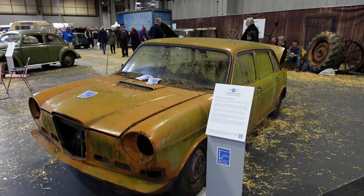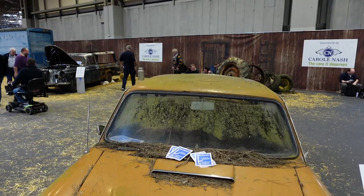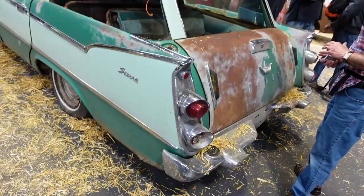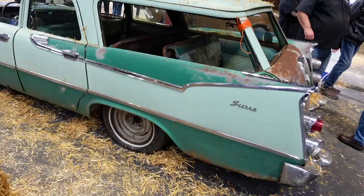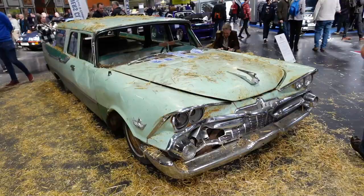This is Barn Find Corner. There's a Wolseley 6 here, a Wolseley hearse, and there are still Barn Find Beetles around. And check this out — a Dodge, looking distinctly barny. I think if I found that in a barn I'd run away screaming. If you've ever watched that Plymouth Fury in the movie Christine... how fantastic though.